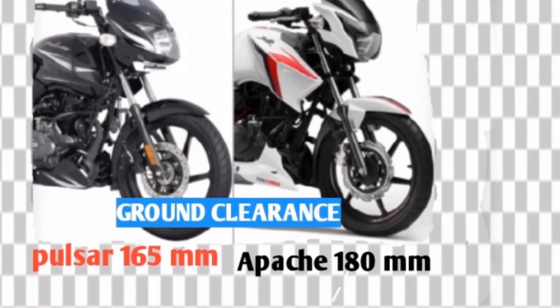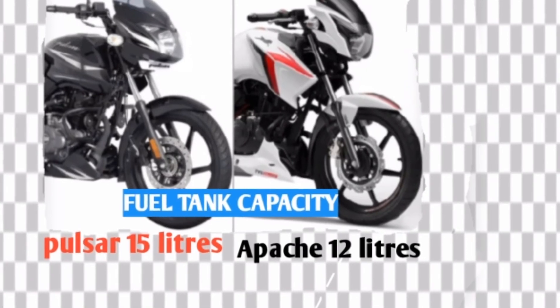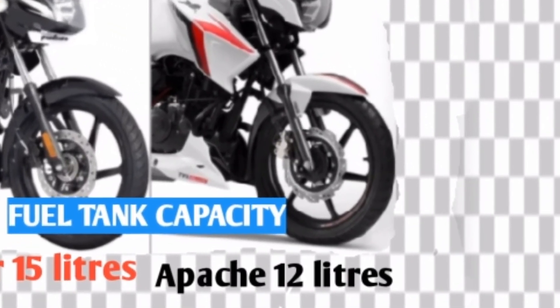Pulsar ground clearance 165 mm whereas Apache ground clearance 180 mm. Pulsar fuel tank capacity 15 liters whereas Apache fuel tank capacity 12 liters.